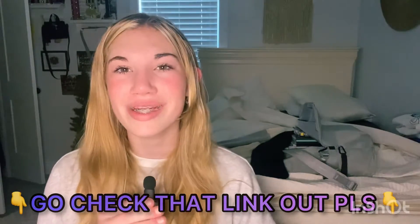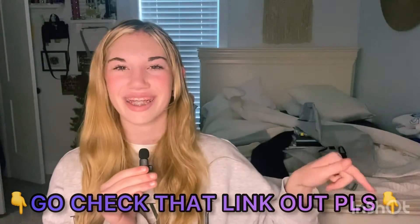Tip number three is if your homework is on the computer, you want to make sure that you have some blue light glasses. I will link some blue light glasses down in the description below so you guys can purchase them — they're very efficient, so make sure you go check that link out.